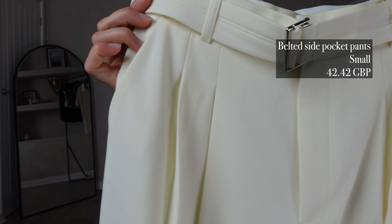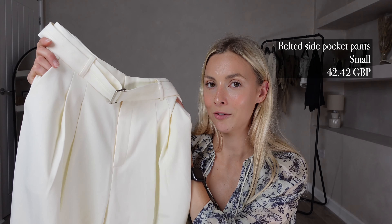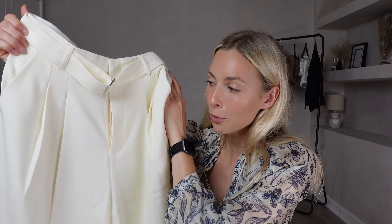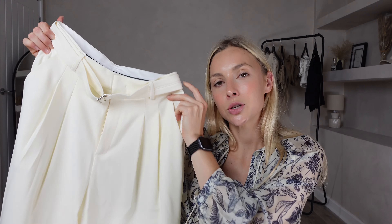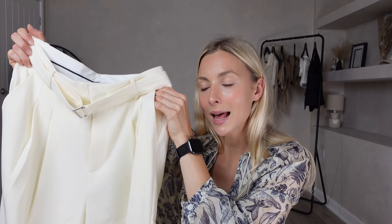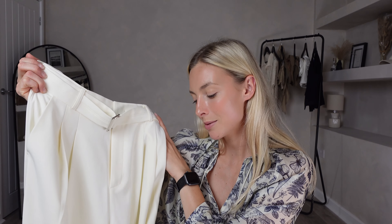For my next item I picked out the Belted Side Pocket Pleated Pants. I got these in a size small and they were £42.42. These trousers are in a different ivory colour than the skirt we tried earlier — more of a yellowy tone, but I think it works really well. They look very sophisticated. I love the belt detail with the silver buckle, and the material feels very premium quality — super thick and quite heavy, so you can tell they are very well made. They're the perfect summer trouser.